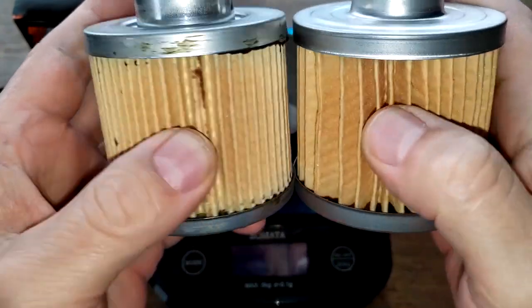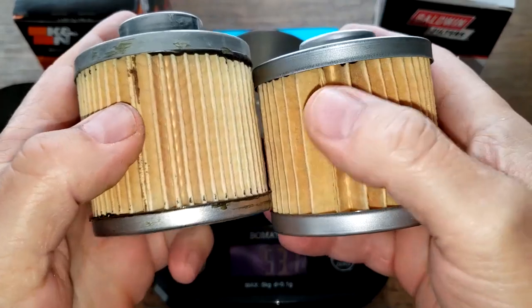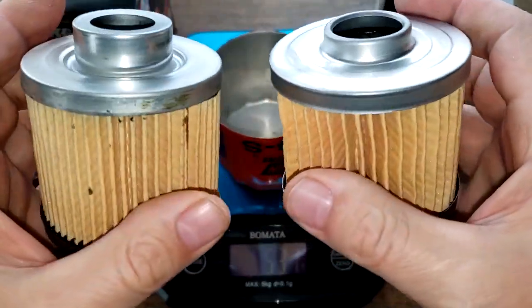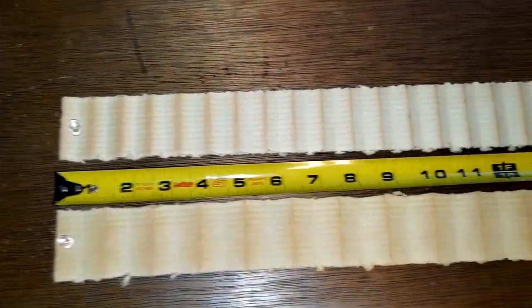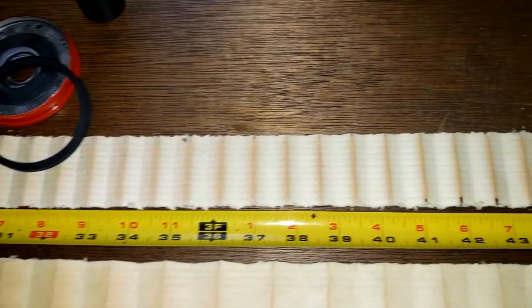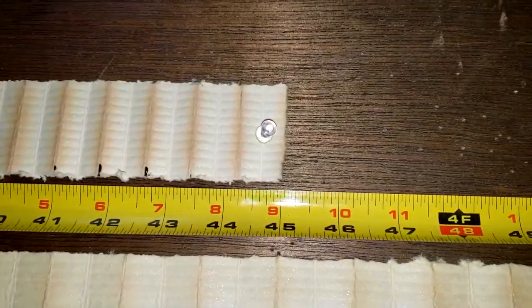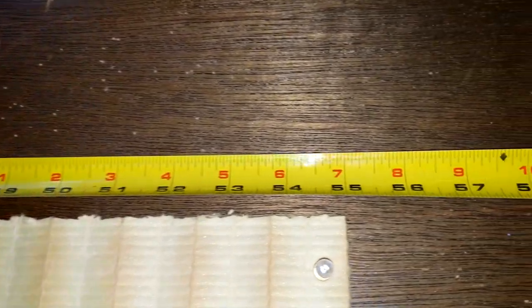I think these filter medias might equal out because the Baldwin's a lot deeper. Let's open these filters up, stretch them out, and see what they look like. Here they are both stretched out: the K&N oil filter is 45 inches long and the Baldwin oil filter is 55 inches long.